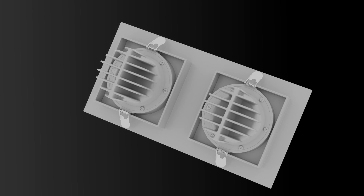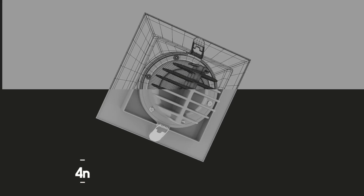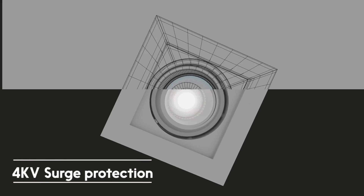Its durable aluminum housing ensures long-lasting performance and efficient heat dissipation, fortified by 4KV surge protection for unwavering reliability.